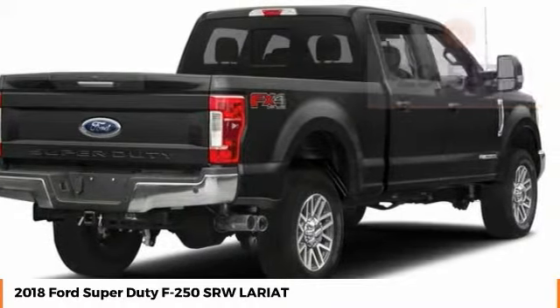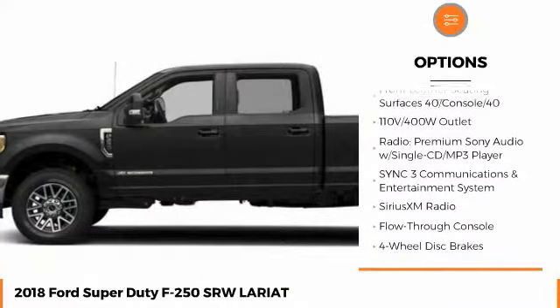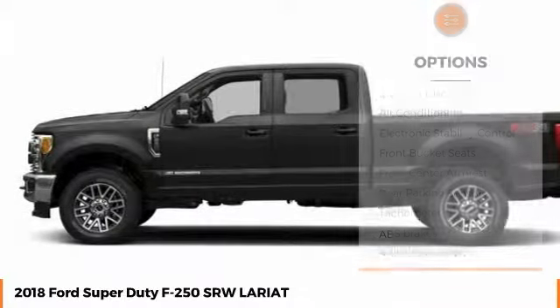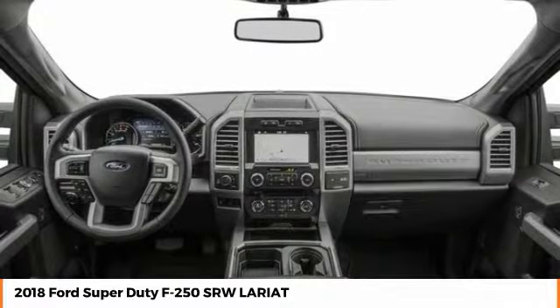Here are some of this vehicle's great options: backup camera, audio controls, keyless entry, anti-lock braking system, traction control, power passenger seat, tow hitch, stability control, Bluetooth, and leather-wrapped steering wheel.